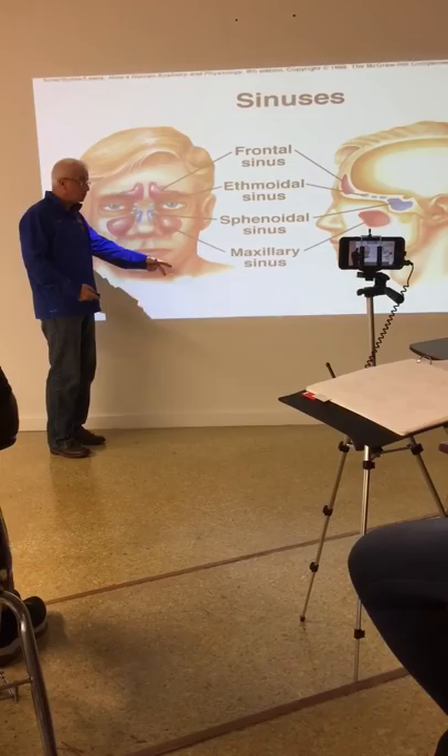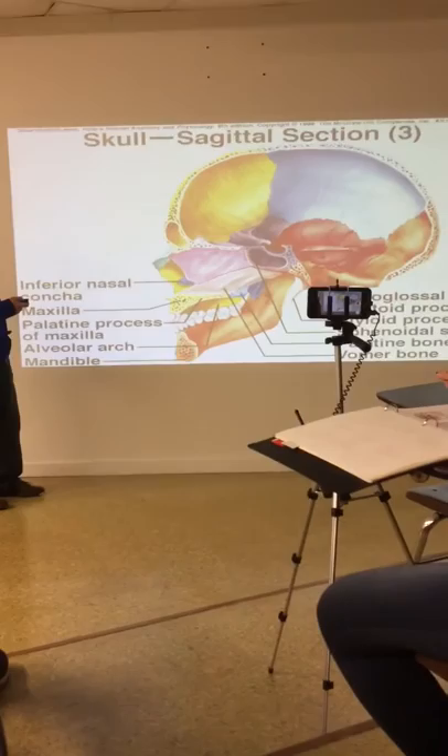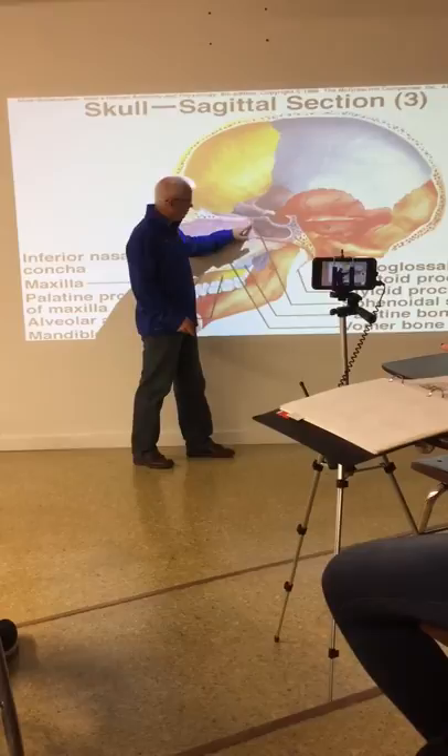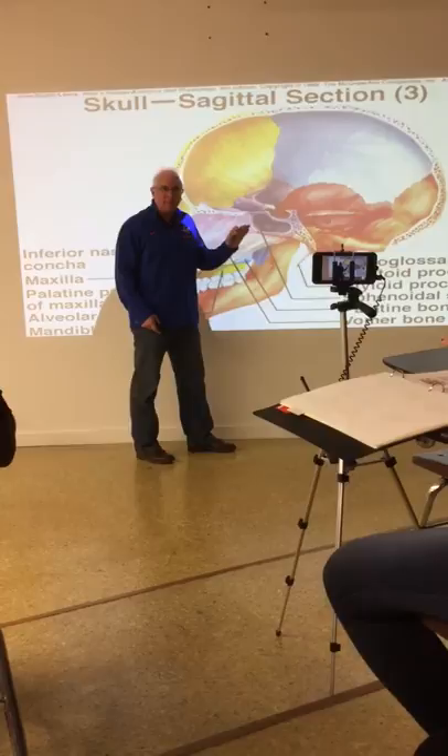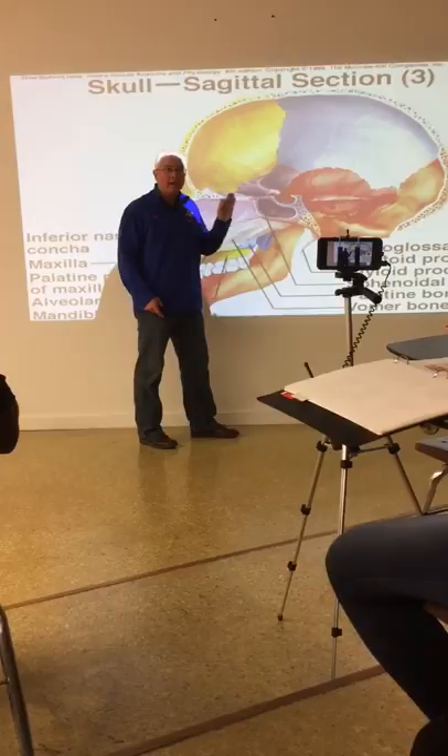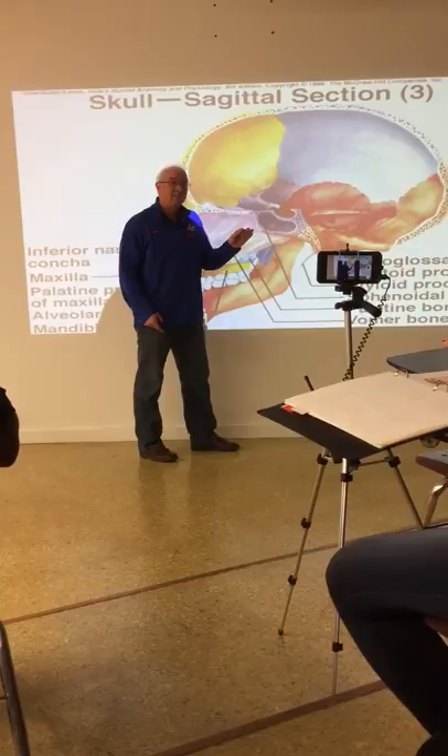This shows you a sagittal view where you can see some of them. You can actually see the sphenoid sinus right here. This sphenoid bone of the skull, which we saw before in the posterior portion of the orbit of the eye — we saw a hole in it that allowed the optic nerve to pass through to the skull, and a hole that allowed the nerves to get to the muscles of the eye through the superior fissure.